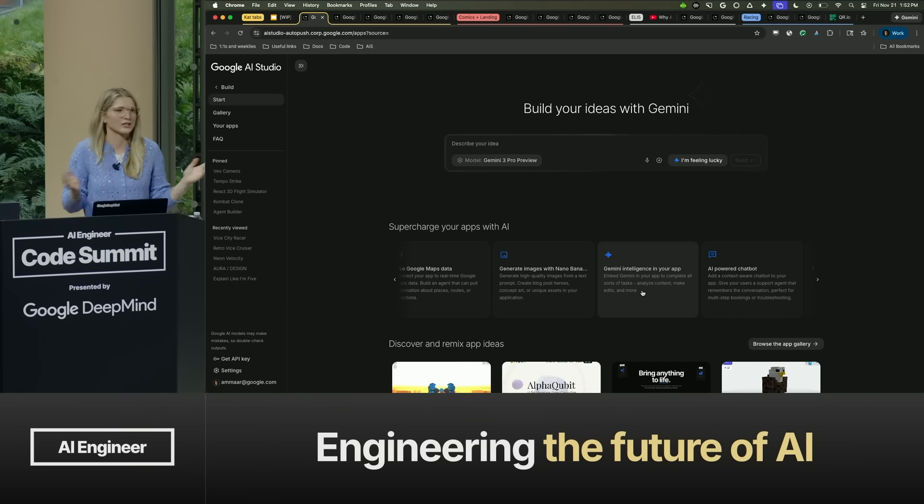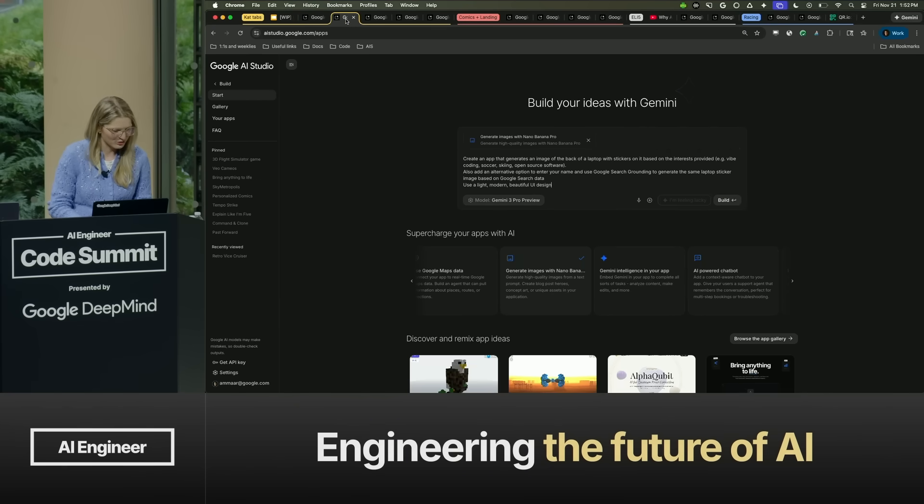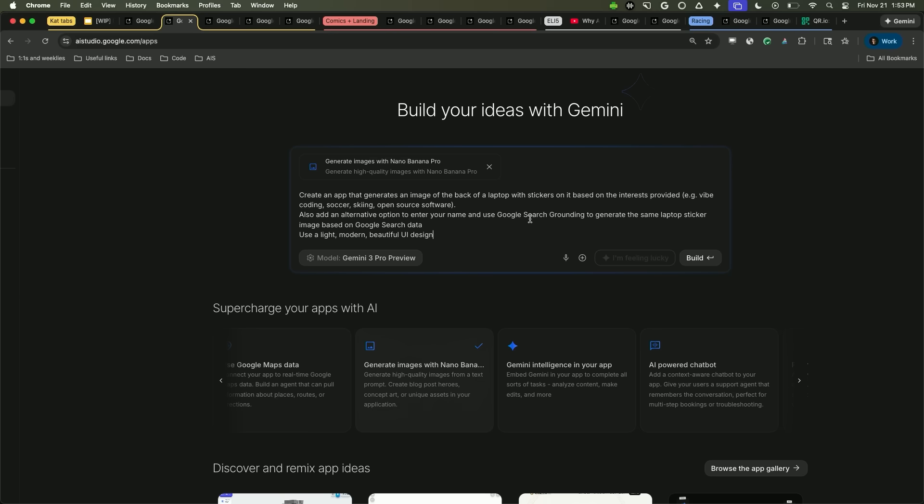You don't actually need an API key here for most of the models. You can build your application, share it with the world, and anyone who visits your shared application will be using their AI Studio free quota — so you won't have to worry about a surprise API bill. I'm going to shoot off a prompt using our latest Nano Banana model, which uses Google search grounding to create an illustration of laptop stickers — one of the viral trends we've been seeing with Nano Banana Pro.